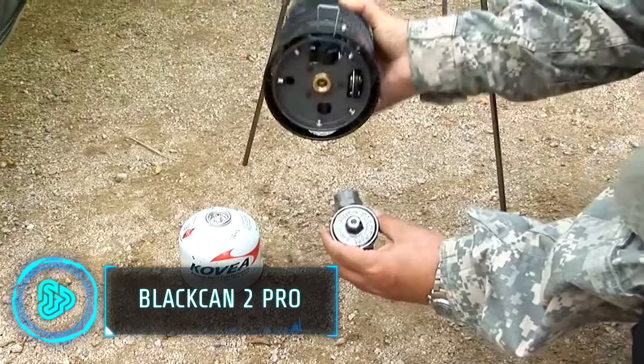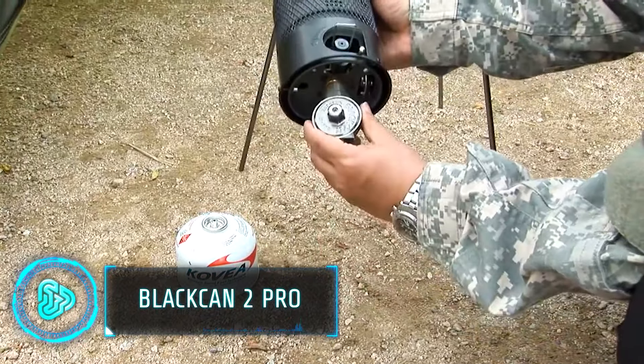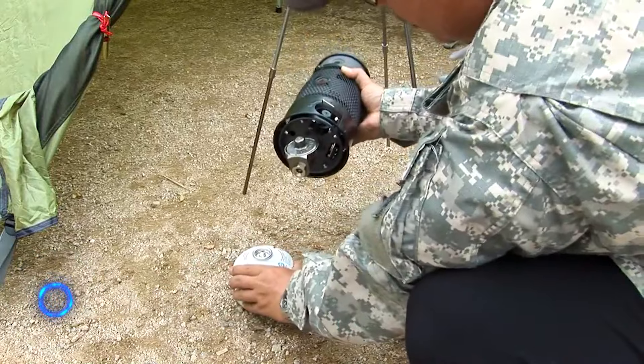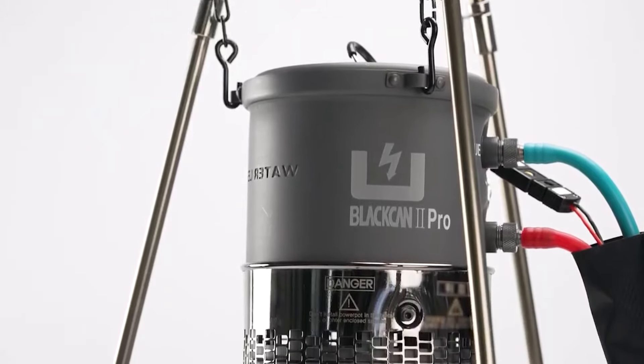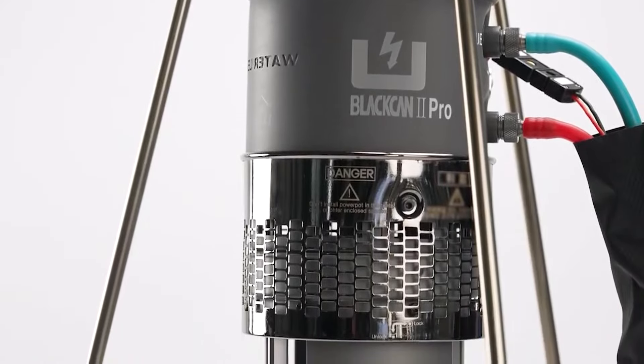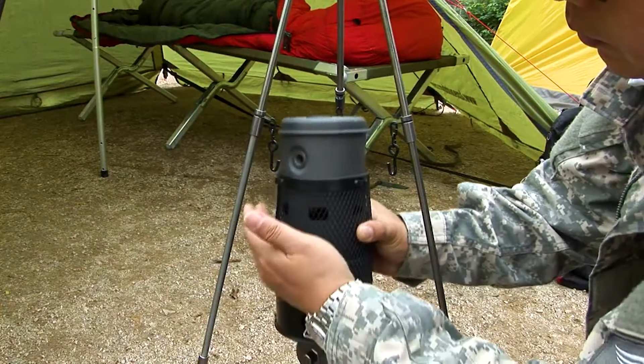Worried about going hiking or camping in freezing temperatures? The Black Can 2 Pro has 12 hours of heat and does not require any kind of battery or solar power. All that this mattress needs is propane or butane gas, with one can lasting you a whole 12 hours.